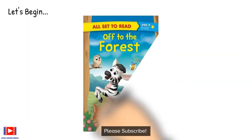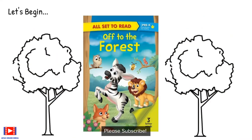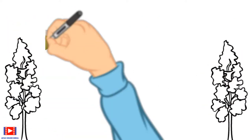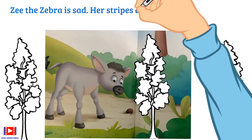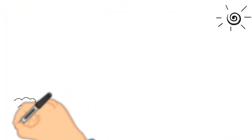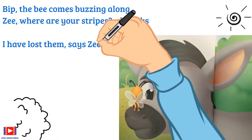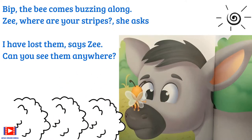Let's begin with the first book, Off to the Forest. Z the zebra is sad — her stripes are lost, and she looks funny without them. Bip the bee comes buzzing along. 'Z, where are your stripes?' she asks. 'I have lost them,' says Z. 'Can you see them anywhere?'